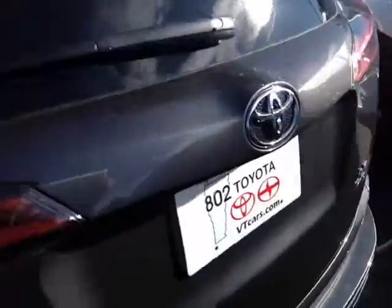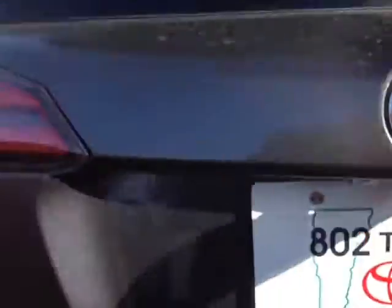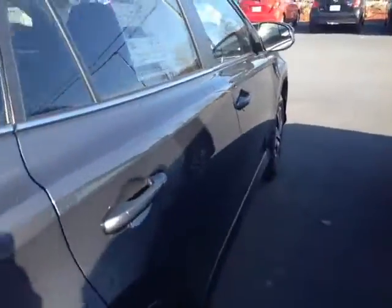Around back: rear spoiler, rear wiper, here's your LE all wheel drive badge, an integrated back up camera here on the handle. Plenty of cargo space, tonneau cover, genuine Toyota all weather floor and cargo liners and 60-40 split back seats — you can fold those forward to free up additional cargo space.